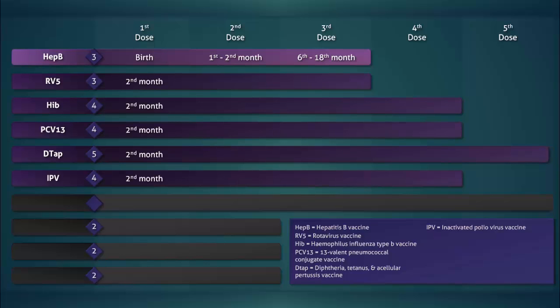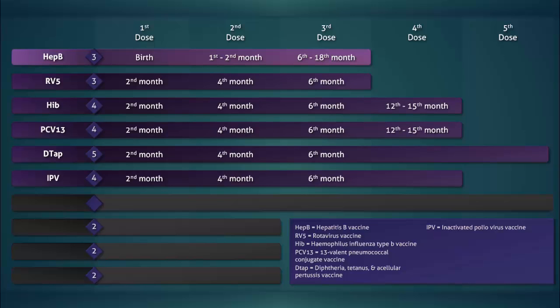Each of these vaccines are given at the second month, then at the fourth month, and then again at the sixth month. The fourth and final dose of the Hib and pneumococcal vaccines are given between the 12th and 15th month. A fourth dose of DTaP is given between the 15th and 18th month, while the fifth dose is given between the fourth and sixth year. The fourth and final dose of the polio vaccine is also given between the fourth and sixth year.